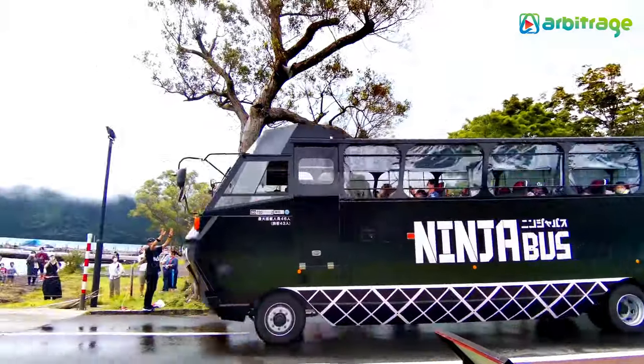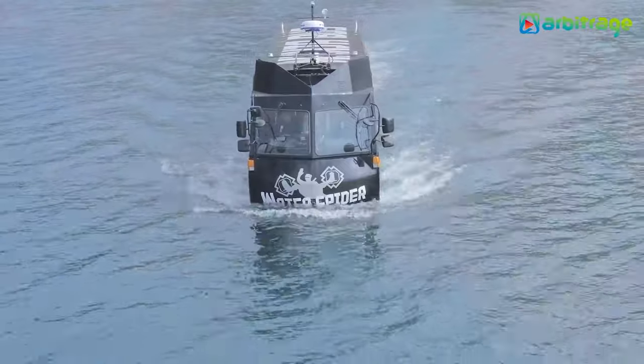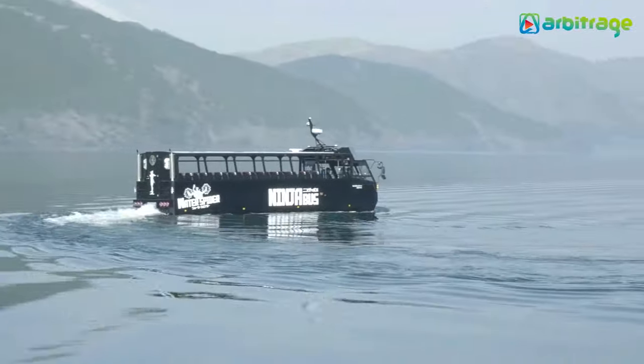It used to transfer tourists in the city of Hakone between the shores of Lake Oshii every day, making six journeys from two different places, with each journey lasting 45 minutes.